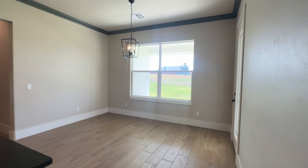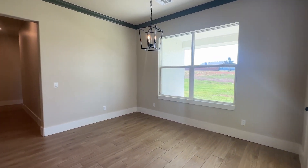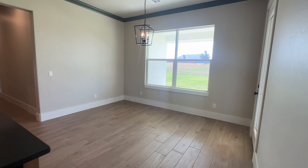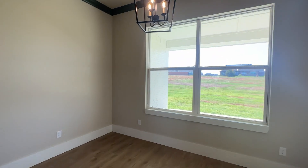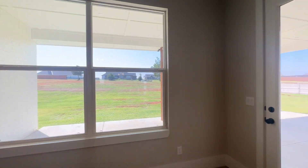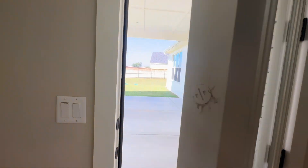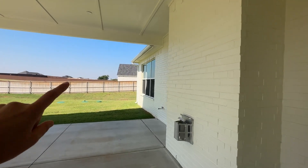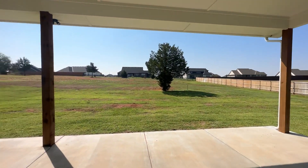This eat-in kitchen is a very large size — if you want a formal dining room plus an eat-in kitchen you could definitely make this your dining area, fitting a really large table with a big window looking out to the back. Then there's a very large back patio with a gas hookup so you can connect your grill directly to the gas.